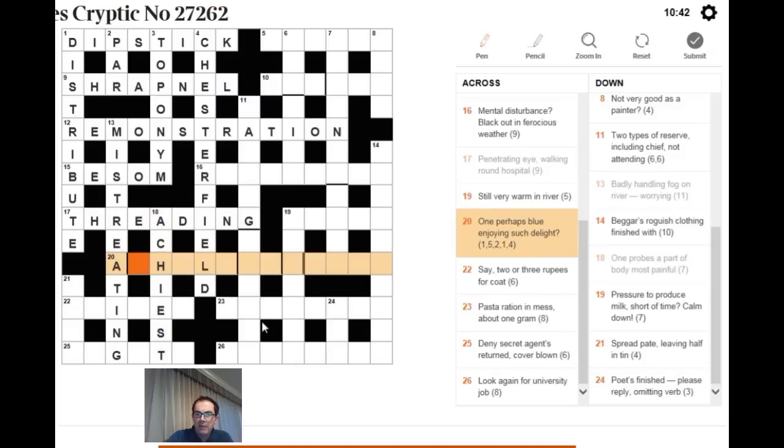For 'one perhaps blue enjoying such delight': I think this is a pun. A blue might be a whale, and the answer is WHALE OF A TIME — enjoying such delight. That seems to fit the checking letters and the numeration.